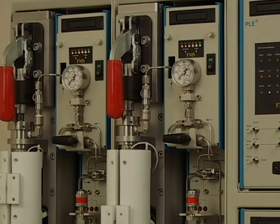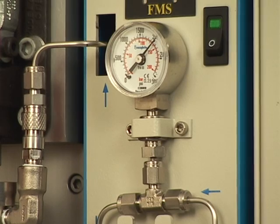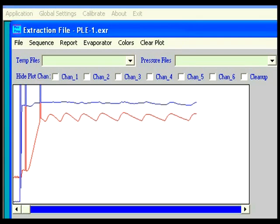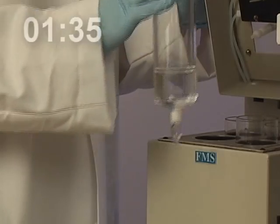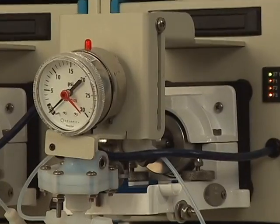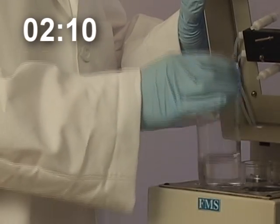The total rapid prep program initiates the evaporation of the first extract in parallel with the second cycle of extraction. The PLE starts a second extraction cycle and then finishes the process. In the final step of the second extraction, the PLE flushes the extraction cell with solvent to push the extract out into the evaporator tubes. The total rapid prep program initiates the evaporation of the extract and the solvent exchange process. The total rapid prep runs the solvent exchange step by adding 30 milliliters of hexane while the evaporator remains ready for the next concentration.